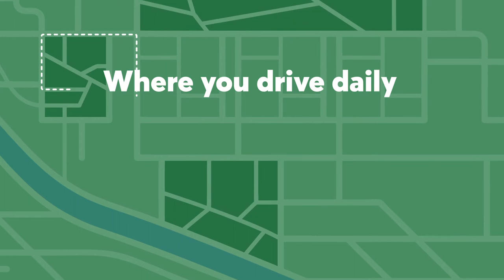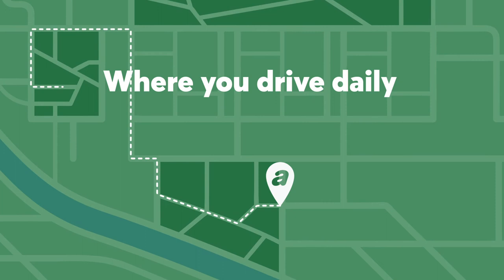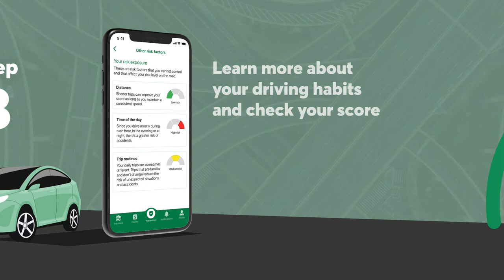Step 3: Learn more about your driving habits and check your score. Adjusto gives you personalized tips to improve your driving. You can also see your score — the higher your score, the more you save.